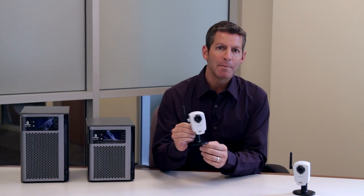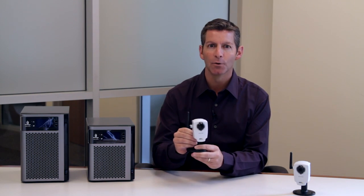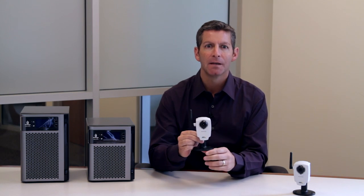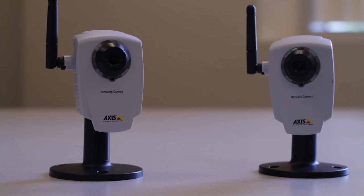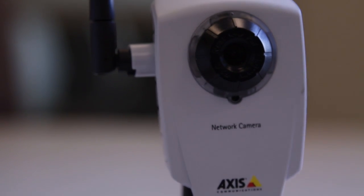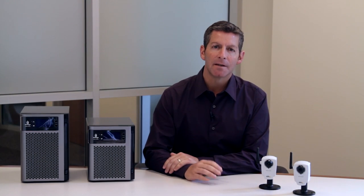This is an internet protocol or IP video camera. It works by simply plugging it into your network, either wired or wirelessly through Wi-Fi, depending on the camera, and then you power it on. IP security cameras are priced affordably, even on a small business budget. Prices vary on features like resolution or the quality of the picture. They also include motion detection and have control for camera movement for zooming in or panning across a particular view.